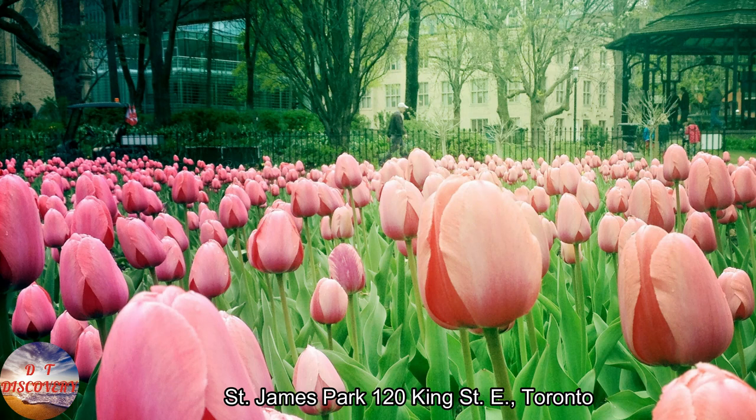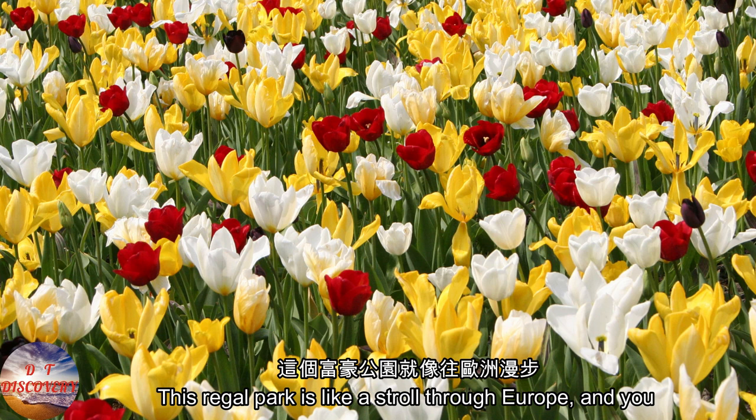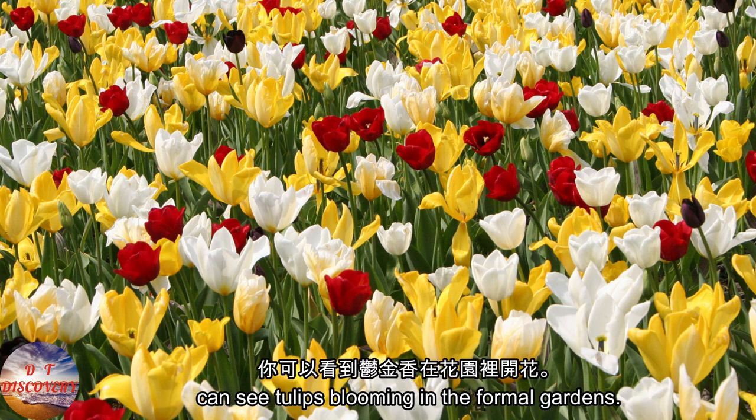St. James Park, 120 King Street East, Toronto. This regal park is like a stroll through Europe, and you can see tulips blooming in the formal gardens.